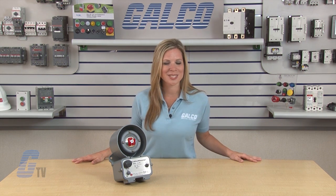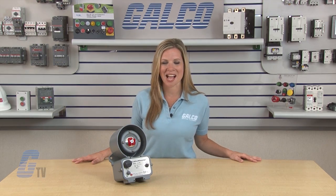Federal Signal's AudioMaster 310MV 2-Way Intercom, along with thousands of other products and services, are available at galco.com.